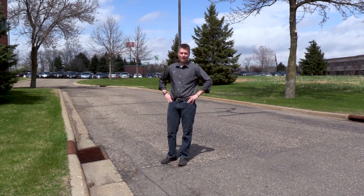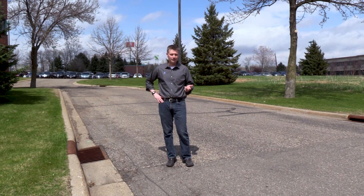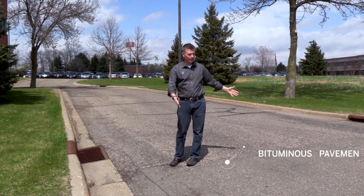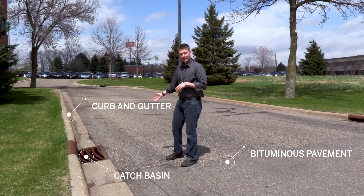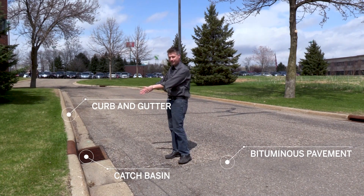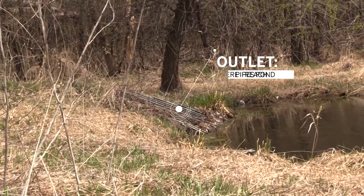We're standing outside our office here today on a typical urban street. If you live in a residential area, this street probably looks a lot like the one outside your house. We've got the bituminous pavement, the curb and gutter, and the inlet — or what we call the catch basin — where water flows from the street into the curb, into the catch basin, into the pipe, and eventually out to the outlet or the pond.